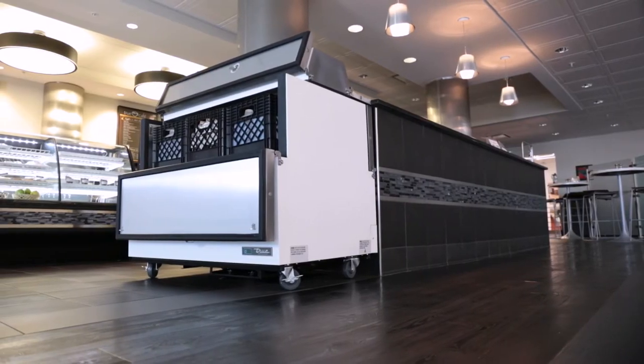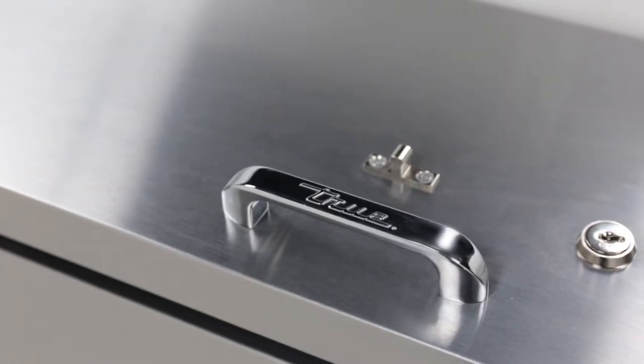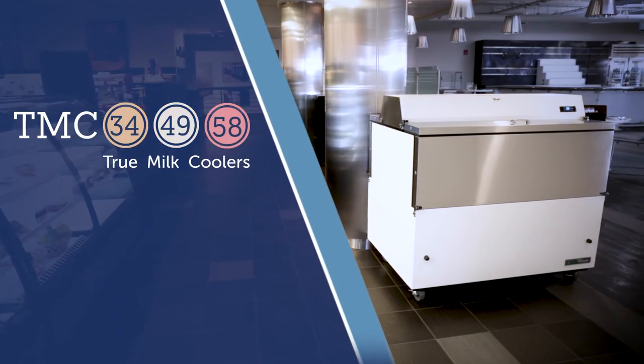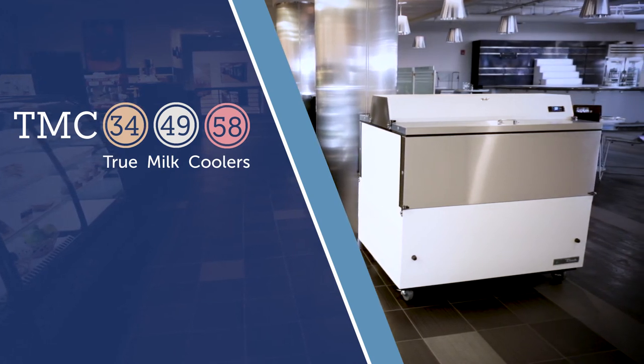TRUE's Mill Coolers feature a unique, hold-open, flip-top door feature, and offer many unique features to aid with operation and maintenance. The all-new TRUE Mill Cooler series, made with innovation in America.